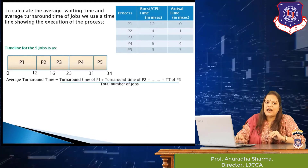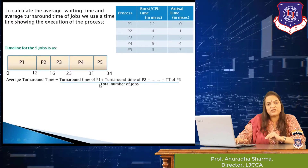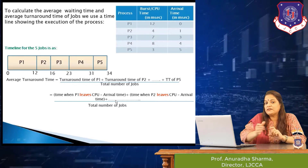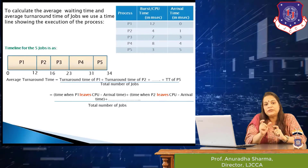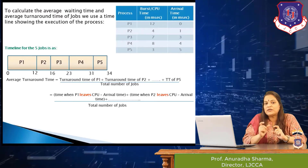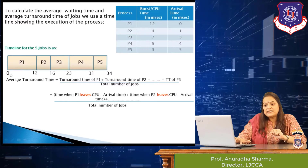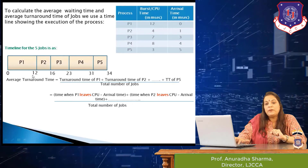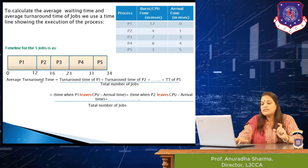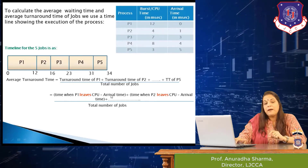Now we calculate the average turnaround time, which is the sum of all individual turnaround times divided by the total number of jobs. Turnaround time is the total time a job spends on the system. On the timeline, it is the time when the job leaves the CPU minus its arrival time, since jobs arrive at different times.